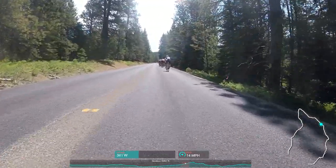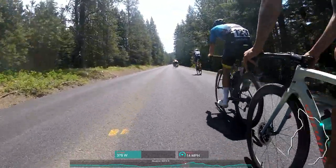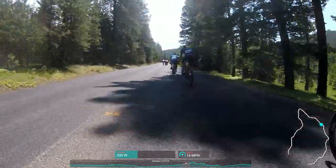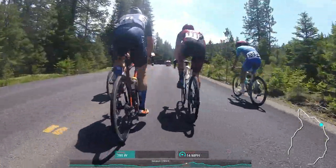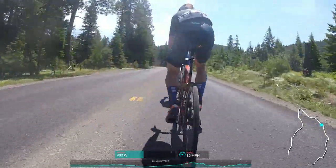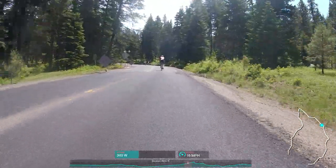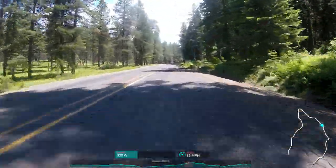Luckily, this group that I'm with was interested in trading pulls. We were a little bit disorganized, but we were mostly able to keep it together. I'll speed things up so we can watch us chase this group and see if we can catch them before the top. Despite our easier pace, I think the group in front also switched to an easier pace, so they don't really gain much on us. You can see me going to the front to take a pull — we got somebody who fell out of the front group, so maybe there's only 5 or 6 left up there.